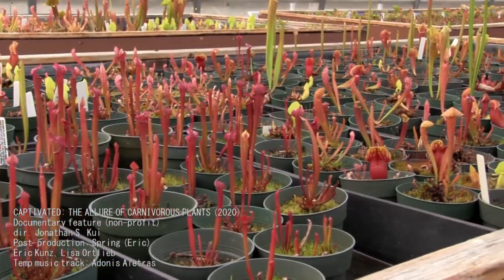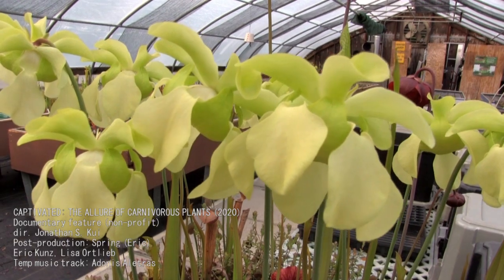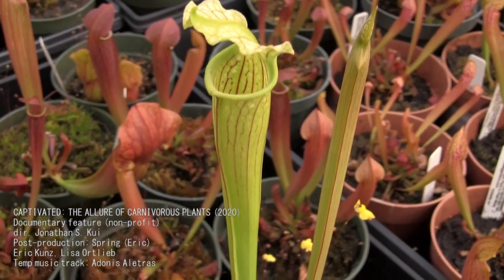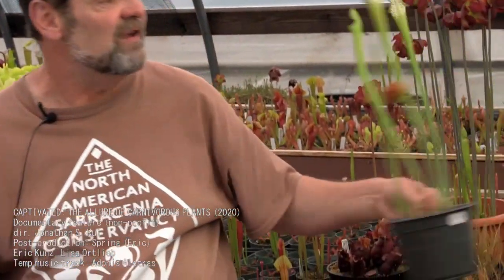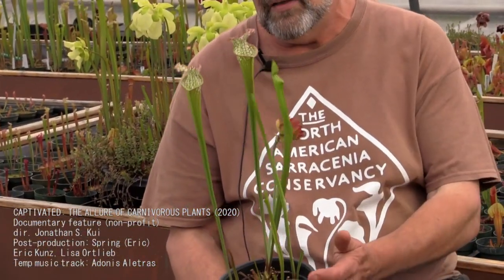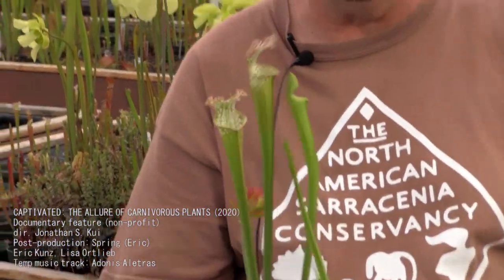The sarracenias have broken dormancy. We have absolutely gorgeous flowers coming up, and the pipes are now starting to form and become turgid, so they'll very shortly begin trapping their prey. It's a really cool process to watch — these plants break dormancy, put the flowers up first, and once the flowers are pollinated, all the pipes come up. Then when the sun hits again, nectar production starts and the whole feeding process begins.